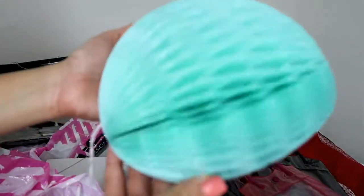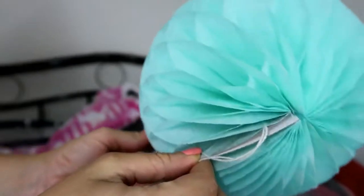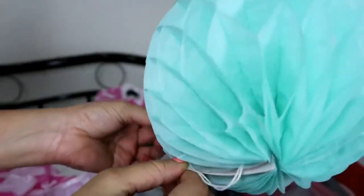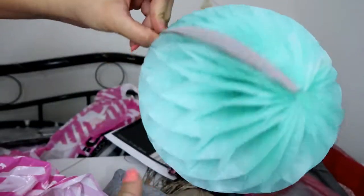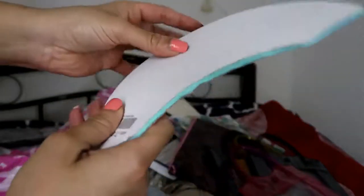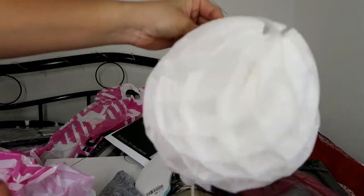The next thing I bought is this — it's for my room. I don't know what it's called, but if I open it like this I just have to stick it up. This was 7 dirhams. I also got another color — I bought a white one as well, so it was 7 dirhams each.